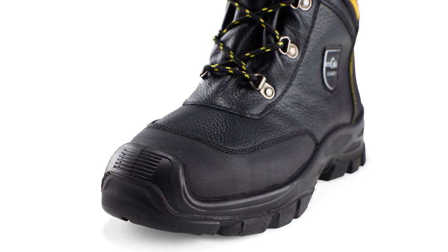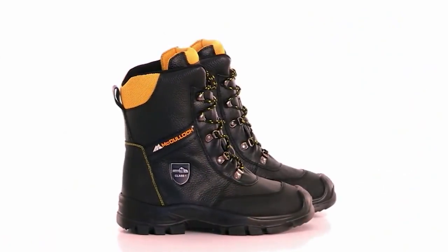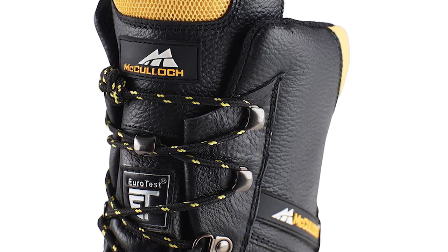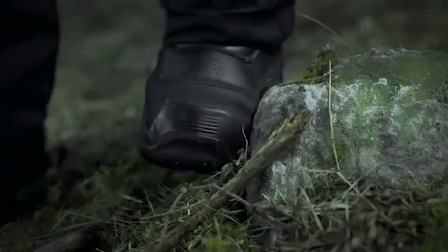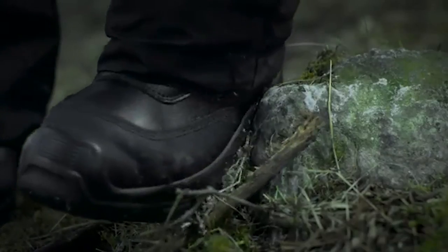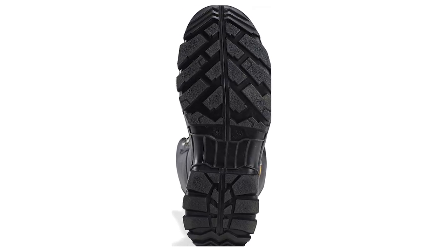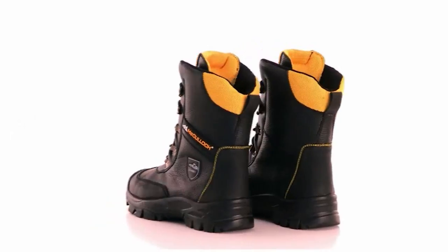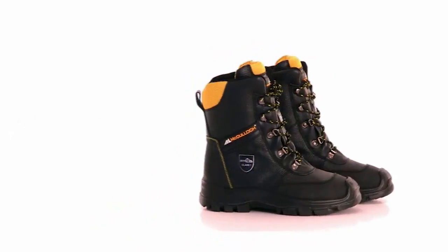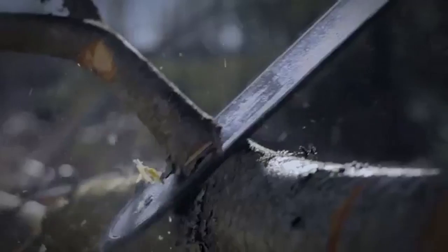Durability is important, but comfort matters too. These protective boots feature a water-resistant exterior and a highly breathable lining material that keeps feet dry all day long. A well-padded interior means they can be worn comfortably for hours. A specially designed non-slip sole prevents unfortunate falls, reinforced ankle support helps keep the wearer safe from injury, and super-strong steel toe caps protect your feet against all but the heaviest of blows.